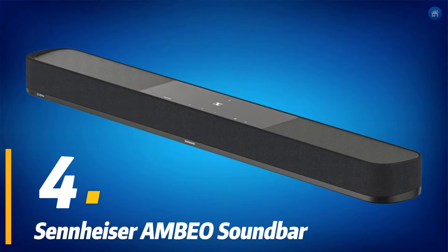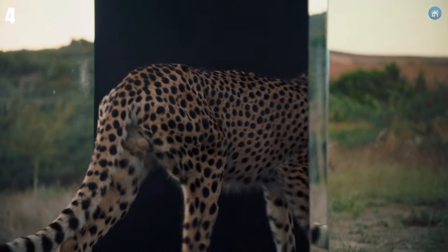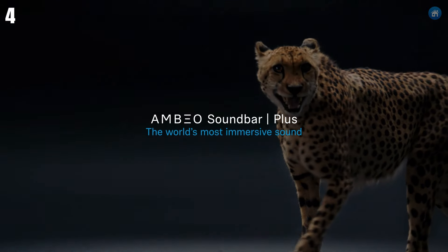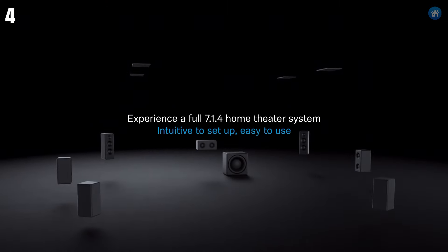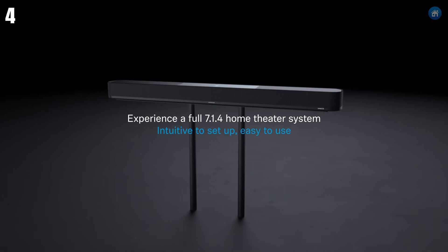At number four, we have the Sennheiser AMBEO soundbar. This high-end soundbar offers an incredibly immersive audio experience with Dolby Atmos, DTS, and MPEG support. With 13 high-end drivers and advanced 3D audio technology, it creates a virtual 5.1 surround sound experience.